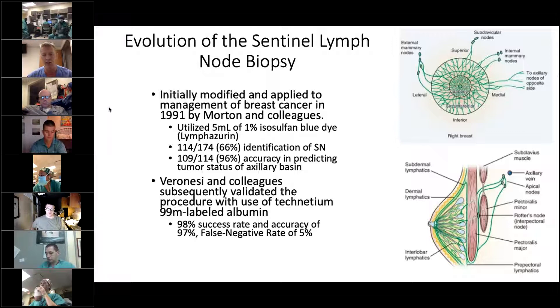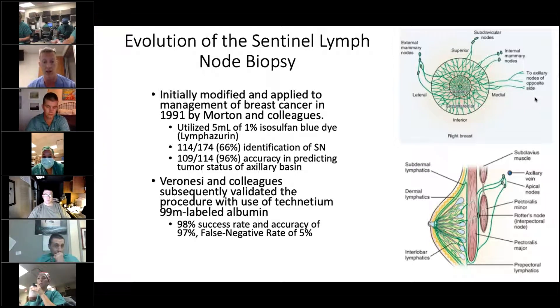In the early 90s, Morton and colleagues did the first sentinel lymph node biopsy for breast cancer — it had been used for melanoma previously. Their theory was essentially that you could inject peritumorally or subdermally in any quadrant and it should go to the axilla. In their study, they only used isosulfan blue, and were able to identify the sentinel lymph node in around two-thirds of the patients, which is not great, but showed that when they were able to identify the sentinel node it was 96% accurate at predicting the rest of the axillary nodal basin.